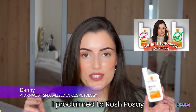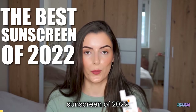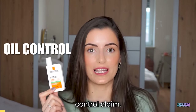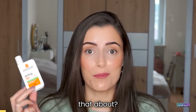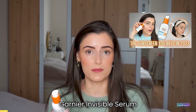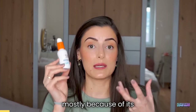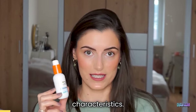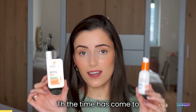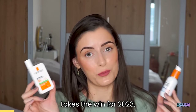Last year I proclaimed La Roche-Posay UVMune 400 the best sunscreen of 2022. This year La Roche-Posay has a new formulation and oil control claim, so I have to see what that is about. And this year I almost proclaimed Garnier Invisible Serum sunscreen the best sunscreen of 2023, mostly because of its amazing sensory characteristics, but I failed to do so because of the UV filters. The time has come to compare these two and finally see which one takes the win for 2023.